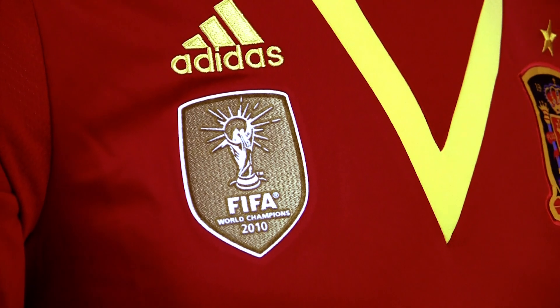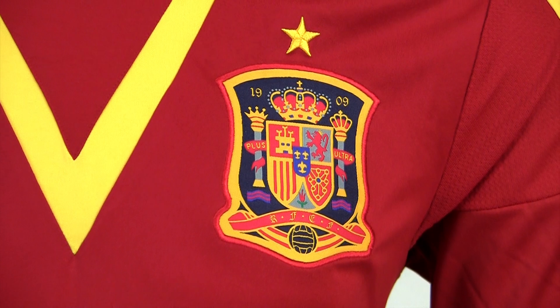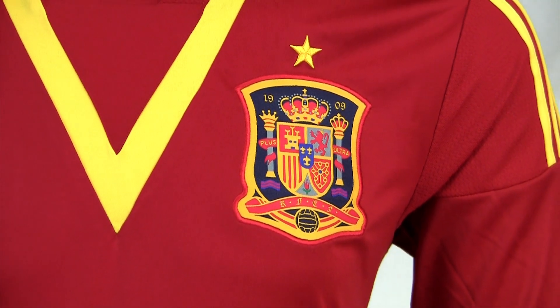New to the jersey is the 2010 World Cup patch to claim their title as world champions. You can see they still keep the star above the almighty Spanish crest on the left chest.